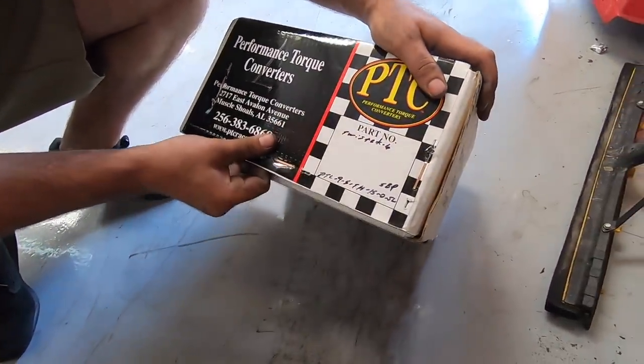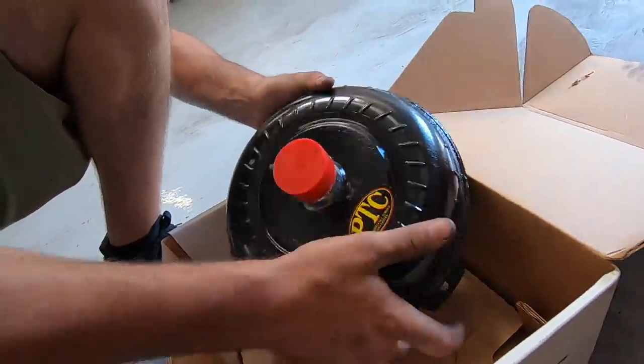So today we're going to be putting a different converter in Ruby. The brand we are going with for our new converter is PTC — that's Performance Torque Converters — and we got this converter through Dusty Bradford. I made a Facebook post asking what converters do you guys run, and we ended up meeting this guy Dusty. You can find him on Facebook. He spec'd this converter — it's a nine-and-a-half inch converter — and he says it's going to be ideal for what we're trying to do with Ruby, all the way into the low seven second range. It can handle plenty of horsepower, more than we'll be able to throw at it. Look at this thing, it's so tiny. Little fella.